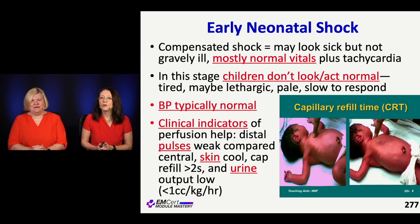An important pitfall to know about young kids and children is their sympathetic tone is so naturally high that they hold on to their blood pressure. Hypotension is not even a criteria for diagnosing pediatric shock. So they can be bleeding, they can be septic, and still have a normal blood pressure. That's a big pitfall.